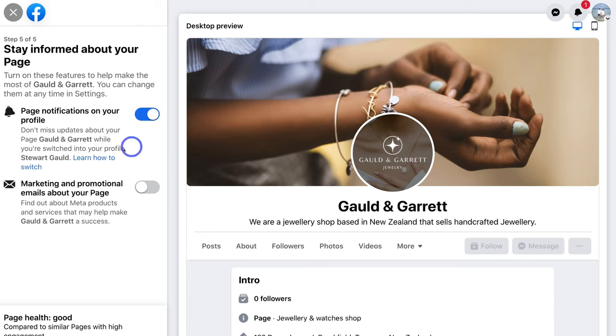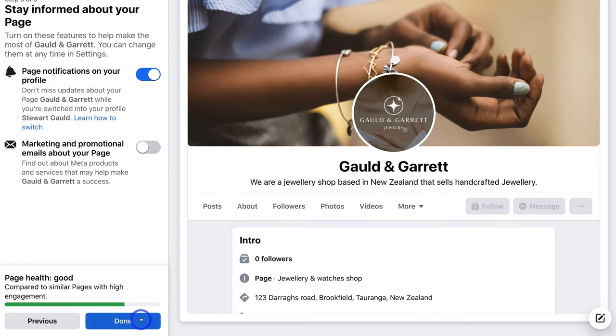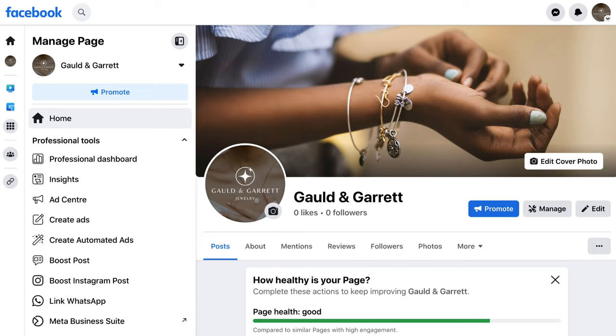Up here, we want to make sure that 'Page Notifications on your Profile' is enabled, and I want to keep 'Email and Promotional Emails about your Page' disabled. Then I'm going to come down and click 'Done'. Congratulations — just like that, you've completed the fundamental steps to setting up your Facebook business page. Now we need to dive into further information to ensure our Facebook page is correctly set up for success.